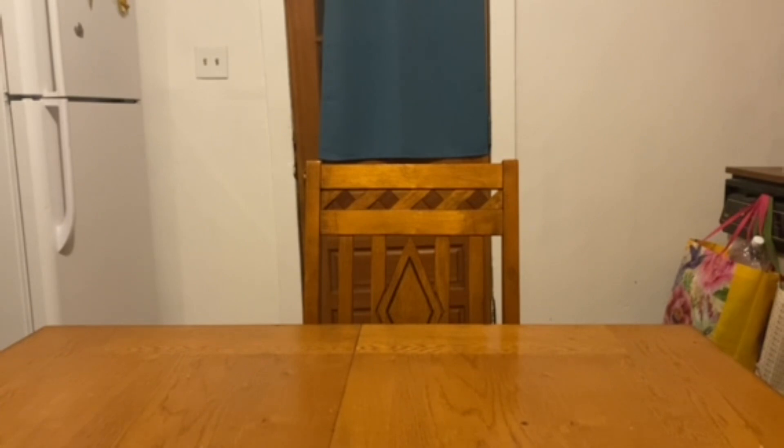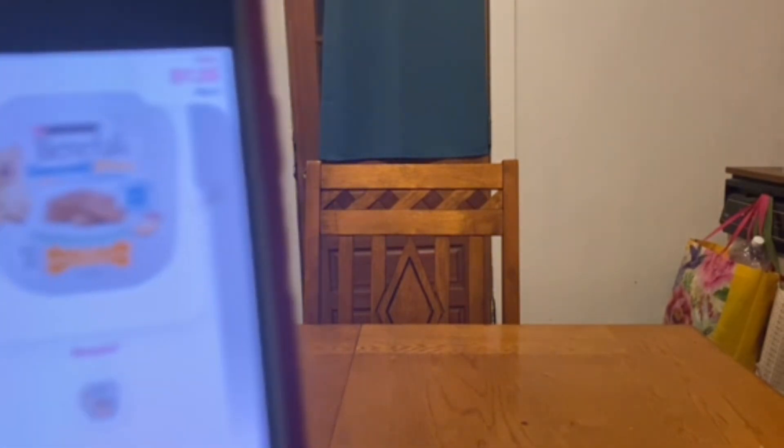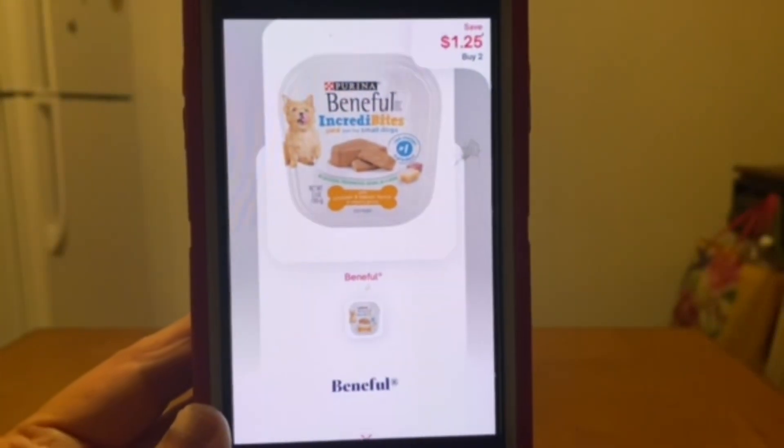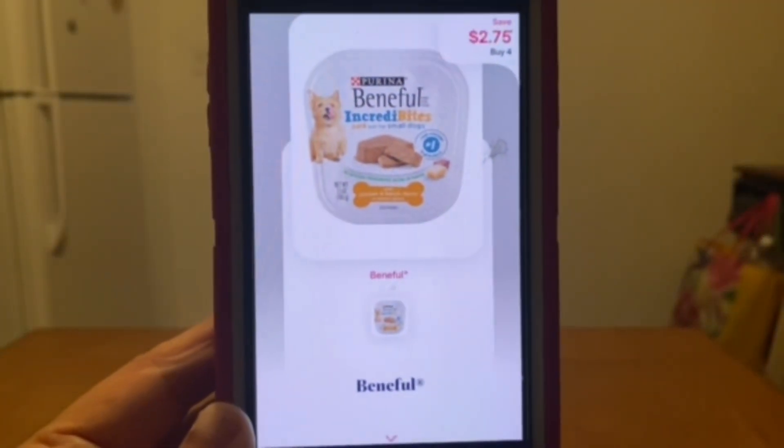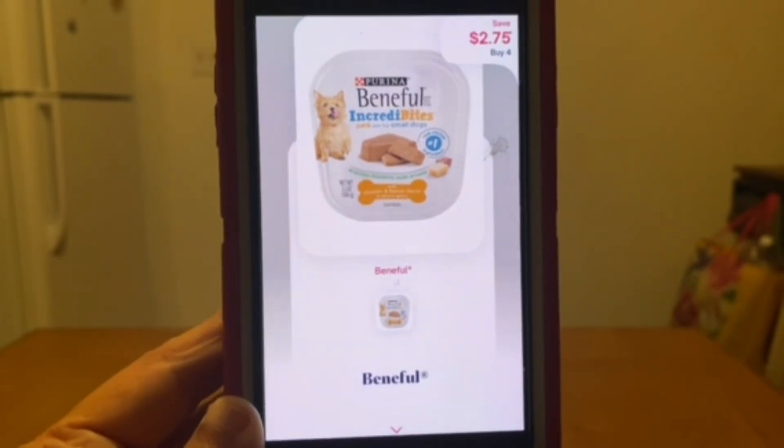We're going to pay our out-of-pocket there at Dollar General, then submit our receipt to Shopmium for one dollar and twenty-five cents back on the Beneful, and two dollars and seventy-five cents back on the Beneful as well.